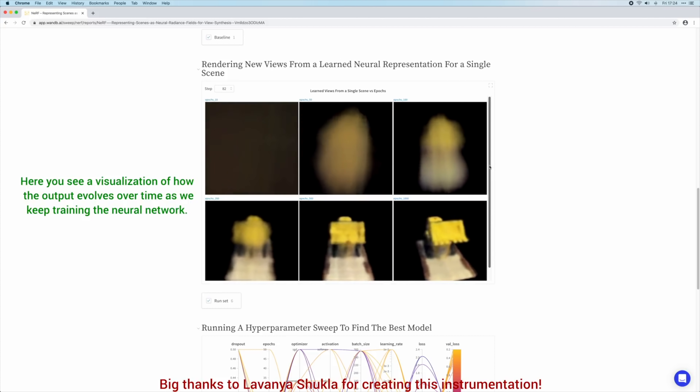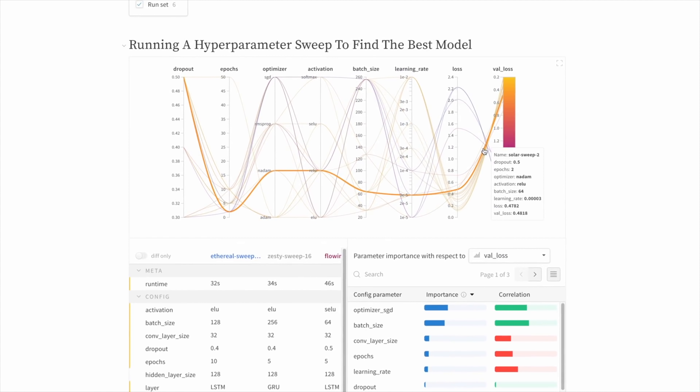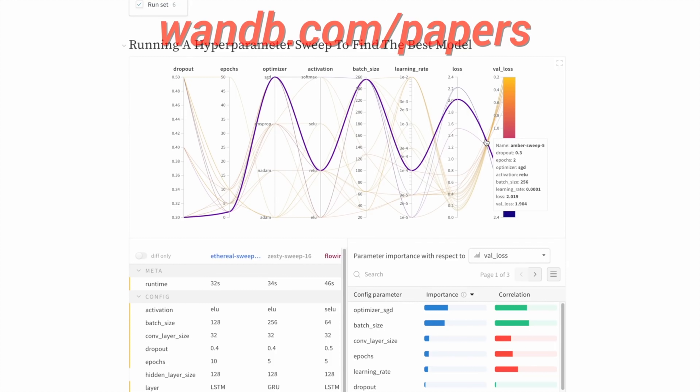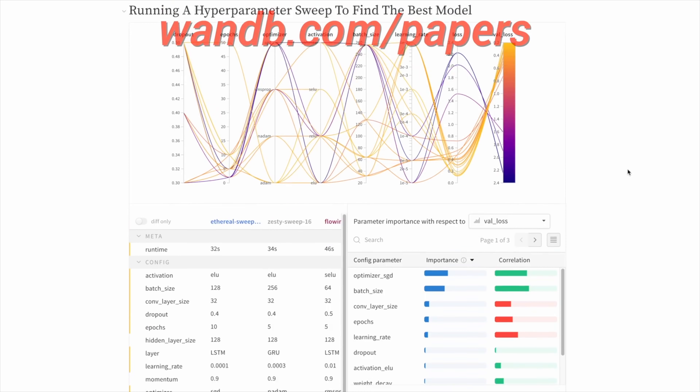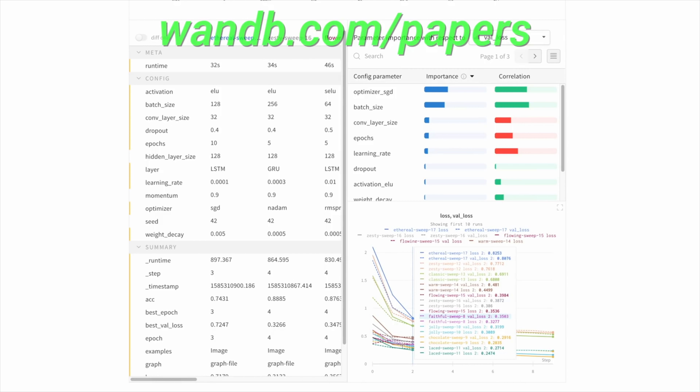What you see here is an instrumentation for a previous paper that we covered in this series, which was made by Weights and Biases. Weights and Biases provides tools to track your experiments in your deep learning projects. Their system is designed to save you a ton of time and money, and it is actively used in projects at prestigious labs such as OpenAI, Toyota Research, GitHub, and more. If you have an open source, academic, or personal project, you can use their tools for free. Make sure to visit them through wnb.com/papers or click the link in the video description to start tracking your experiments in five minutes. Our thanks to Weights and Biases for their longstanding support and for helping us make better videos for you.